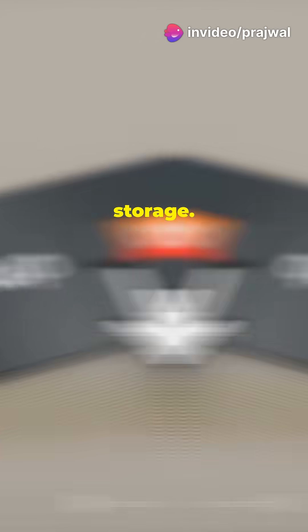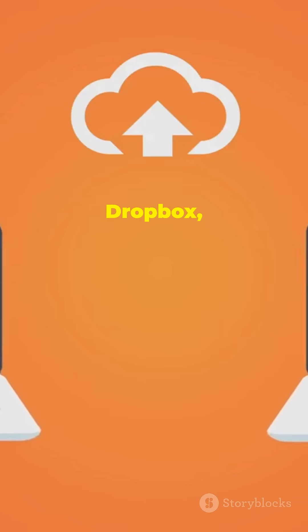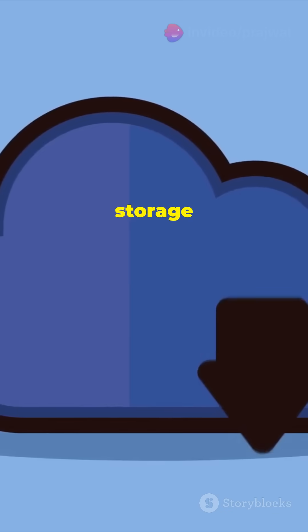Lastly, we've got cloud storage. No hardware needed, just an internet connection. Services like Google Drive, Dropbox, and iCloud let you store your files in the cloud and access them from anywhere. It's like having a magical storage vault in the sky.